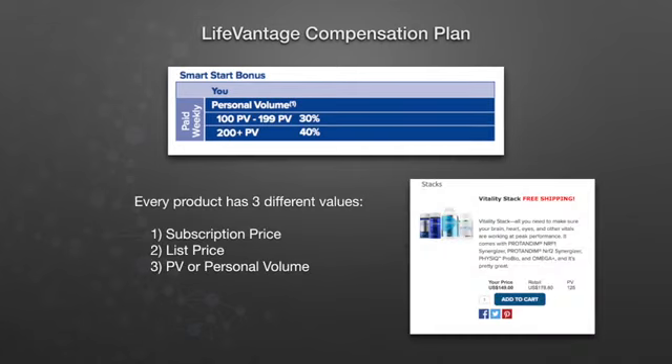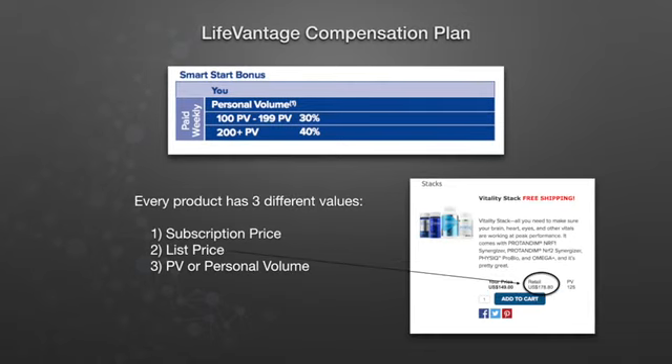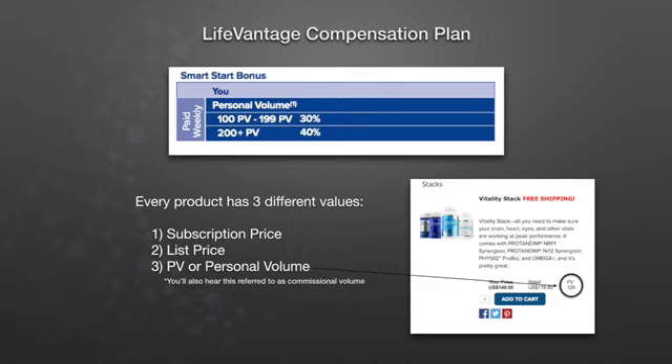Every LifeVantage product has three different values: subscription price, list price, and PV or personal volume, which you'll also hear referred to as commissionable volume.